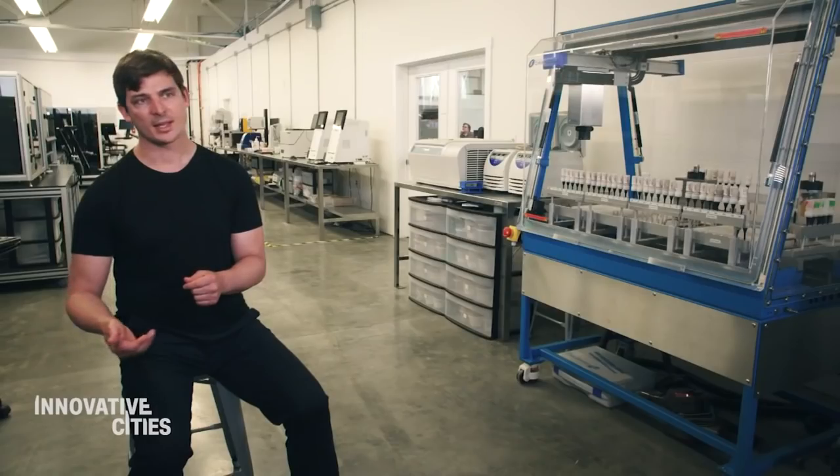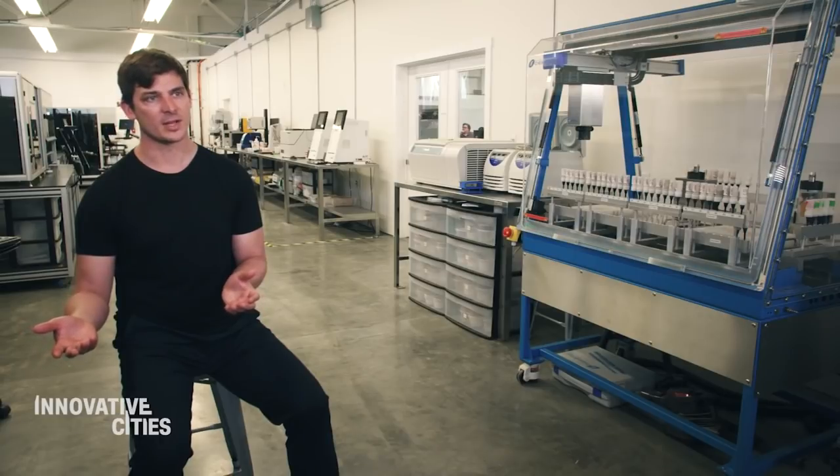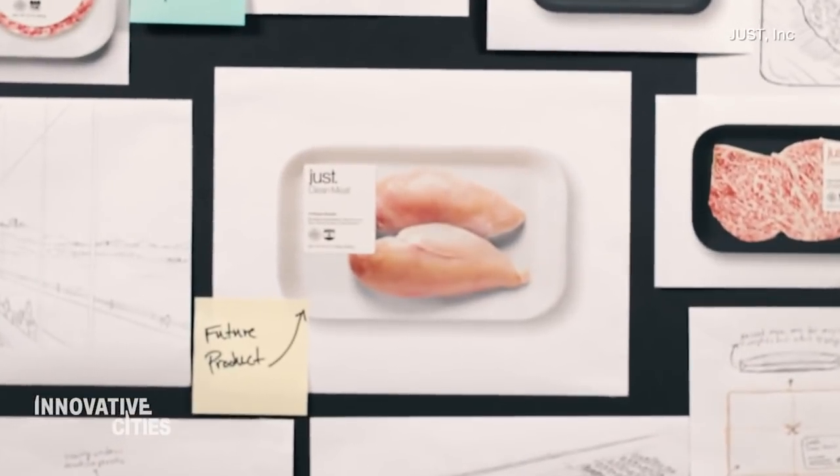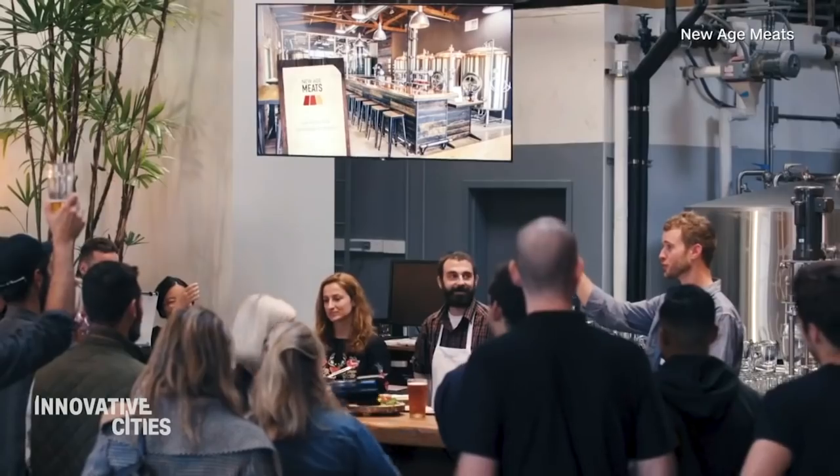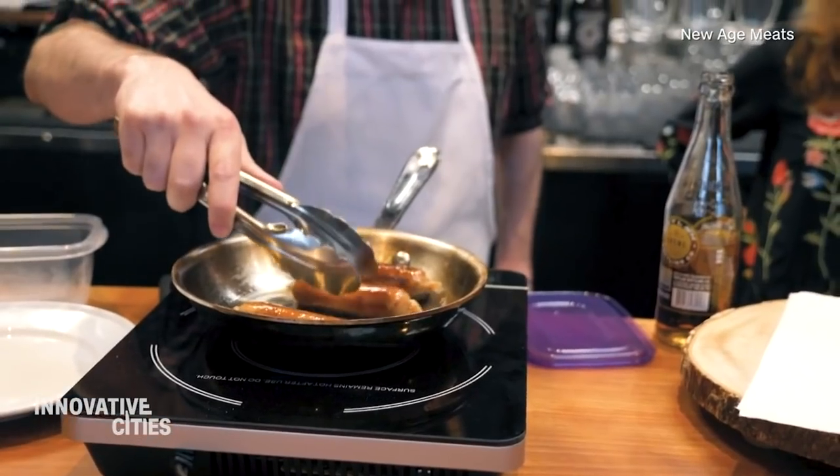Is this real meat? We think it has a transformative potential, certainly not just to reach vegans and vegetarians, but to reach everyone that loves meat. Just Foods is one of a whole class of California companies developing this tech. New Age Meats has made a pork sausage in a lab.